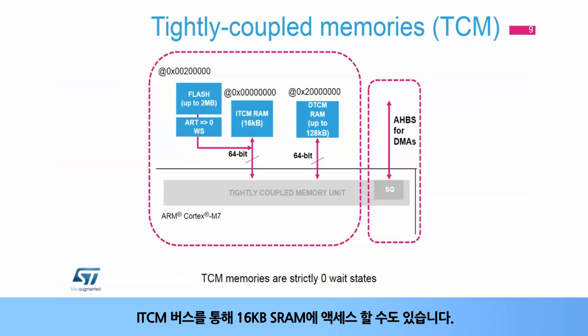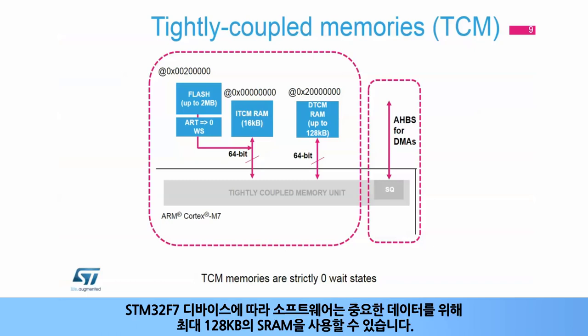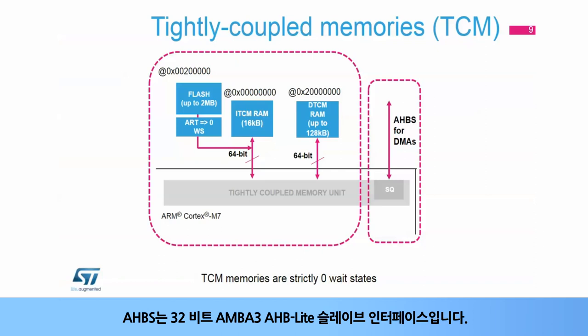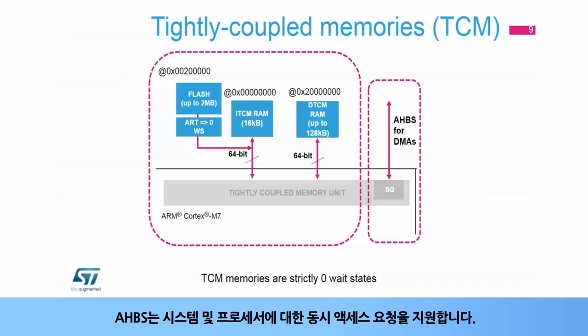A 16-kilobyte SRAM is also accessible over the ITCM bus. The DTCM RAM has two 32-bit memory interfaces to ensure more parallelism on request. Depending on the STM32F7 device, software can use up to 128 kilobytes of SRAM for critical data. ITCM enables 12 clock cycles interrupt latency, which is achieved when code is placed in ITCM and data in DTCM. The AHBS is a 32-bit AMBA3 AHB light-slave interface that provides system access, for example, DMAs to the ITCM and DTCM, and supports simultaneous system and processor access requests.